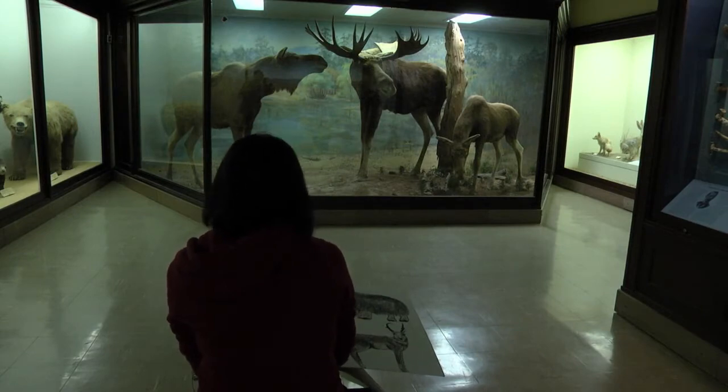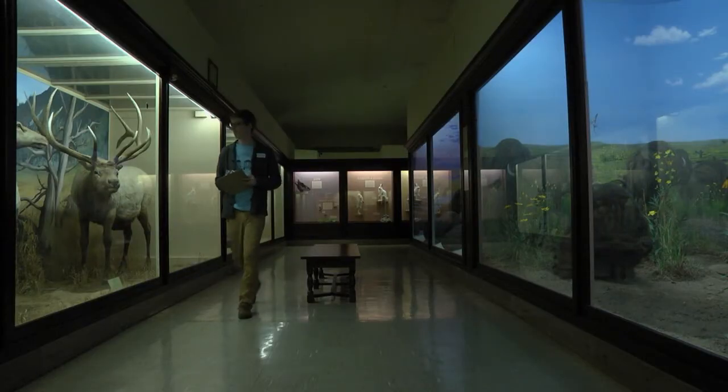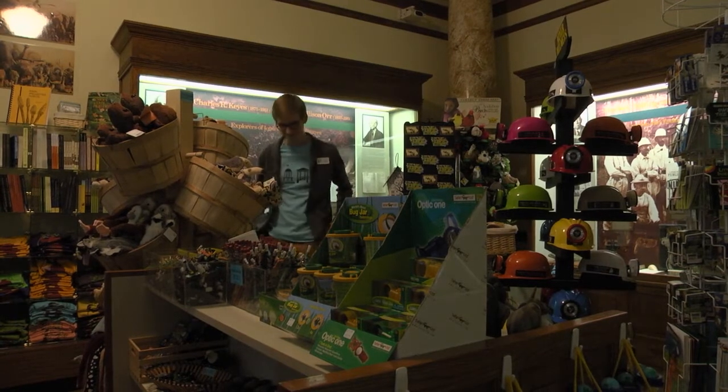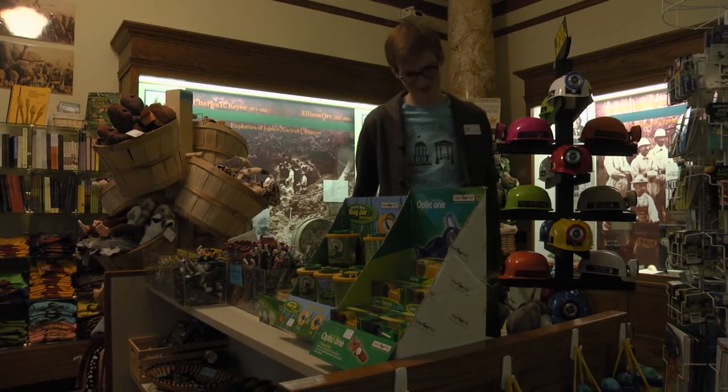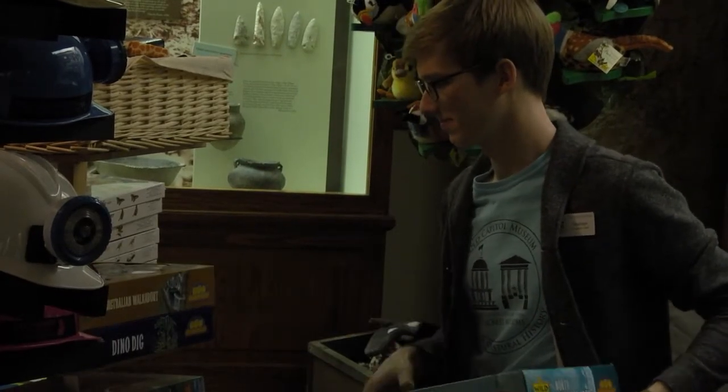In addition to featuring a wide array of exhibits free and open to the public, the Museum provides jobs for roughly 10 students and up to 25 volunteer student workers a semester. One of those workers is UI junior Nathan Cooker. As an English and Velocity major, I don't really have many opportunities to engage with the sciences, and so I cherish the fact that here at the Museum I can get my hands on things and learn about the natural world and history.